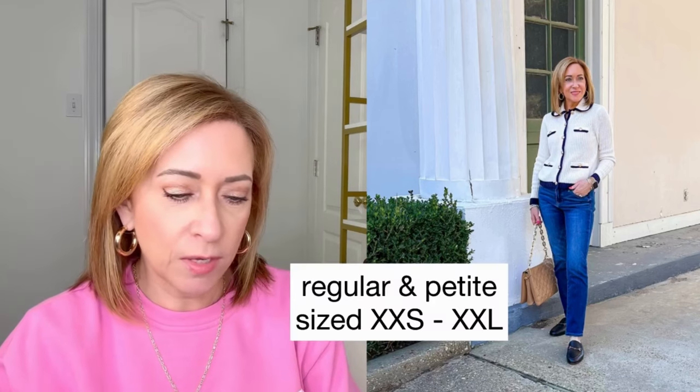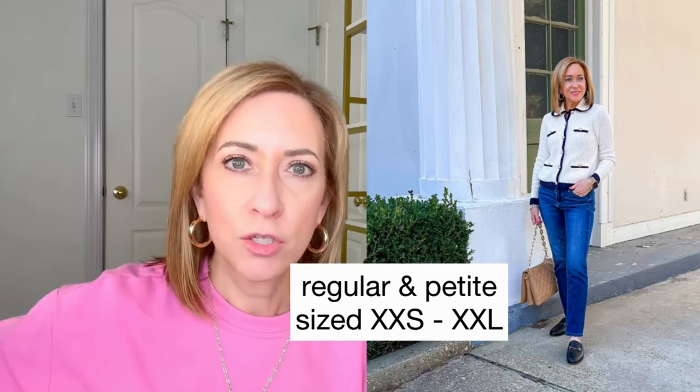Similar in style to the one I just shared — this is called the tipped ribbed sweater jacket. Very much that lady jacket style. In my opinion, this one screams more of a Chanel vibe. I love this one. It runs small, so definitely size up. I'm wearing it in a petite small and I wish I'd gotten the petite medium. It comes in regular and petite sizes, extra extra small to extra extra large, and it is currently on sale for $47. It would be really cute with jeans like I have it, or you can dress it up with a pair of navy pants. It's one of those timeless, classic pieces you can wear year after year.